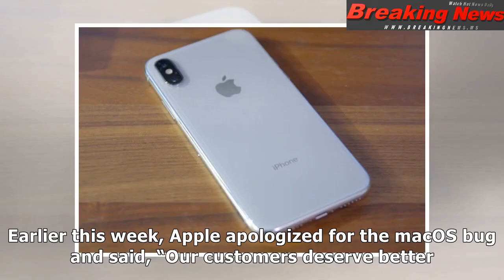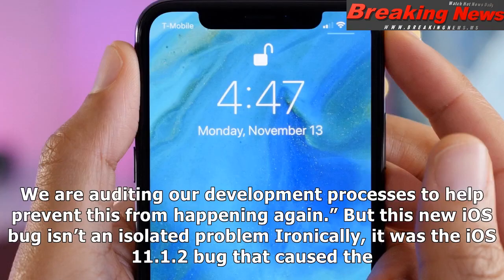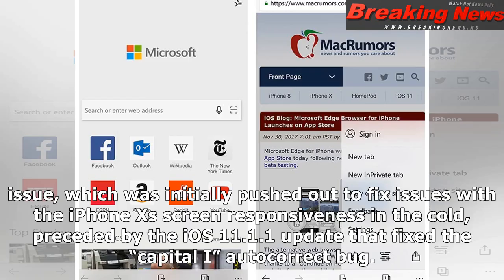Earlier this week, Apple apologized for the macOS bug and said, "Our customers deserve better. We are auditing our development processes to help prevent this from happening again." But this new iOS bug isn't an isolated problem. Ironically, it was the iOS 11.1.2 update that caused the issue — which was initially pushed out to fix iPhone X screen responsiveness in the cold, preceded by iOS 11.1.1 that fixed the auto-correct bug.